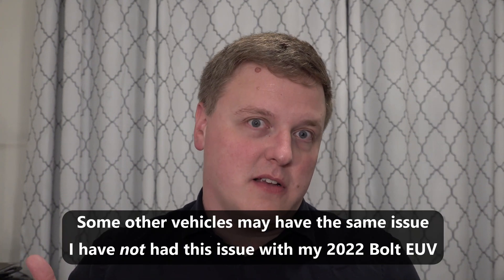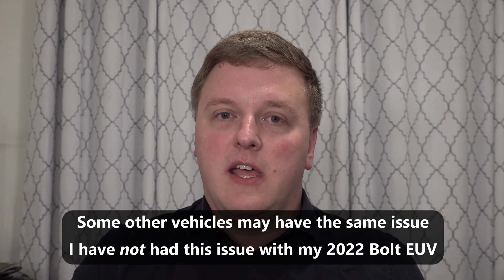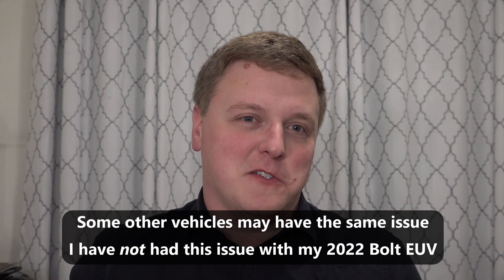I wanted to pass that information along — one, because there are a lot of other Bolts out there that could potentially have this same issue and benefit from that information. But also because I'm going to be editing out a lot of those rants in the older videos, since I was blaming it on Electrify America, and it's not solely their fault. So I want to update that information, remove my outdated rants now that I actually know what the problem is and how to address it. This video serves as a coverall for those videos I'm going to be editing. Anyway, that's going to be it — thanks for watching.